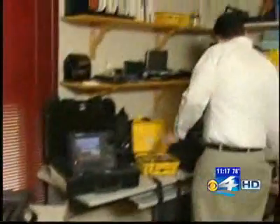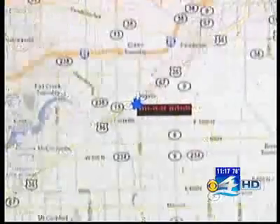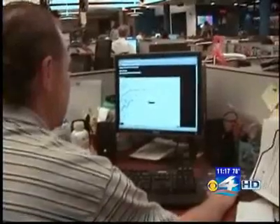We also used the spyware to track our expert Daniel Smith's movements in real time in Indiana, while we sat in Miami.